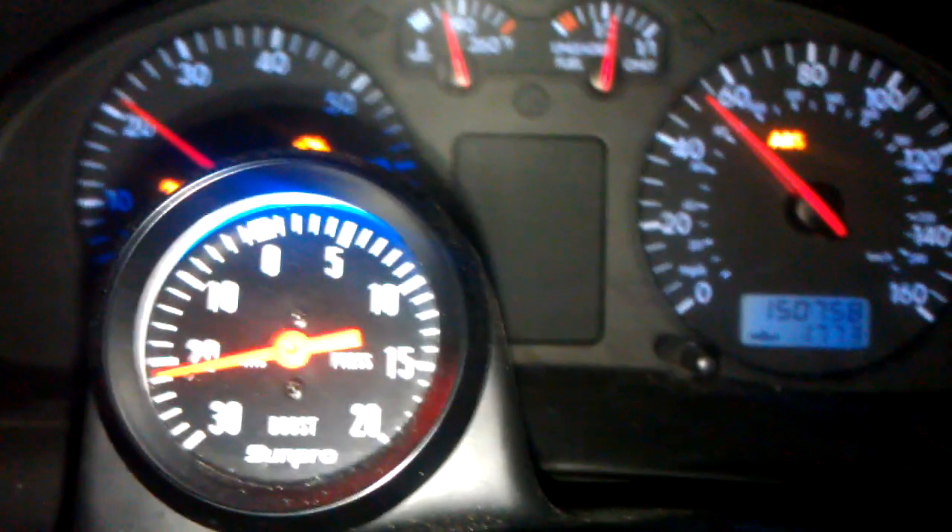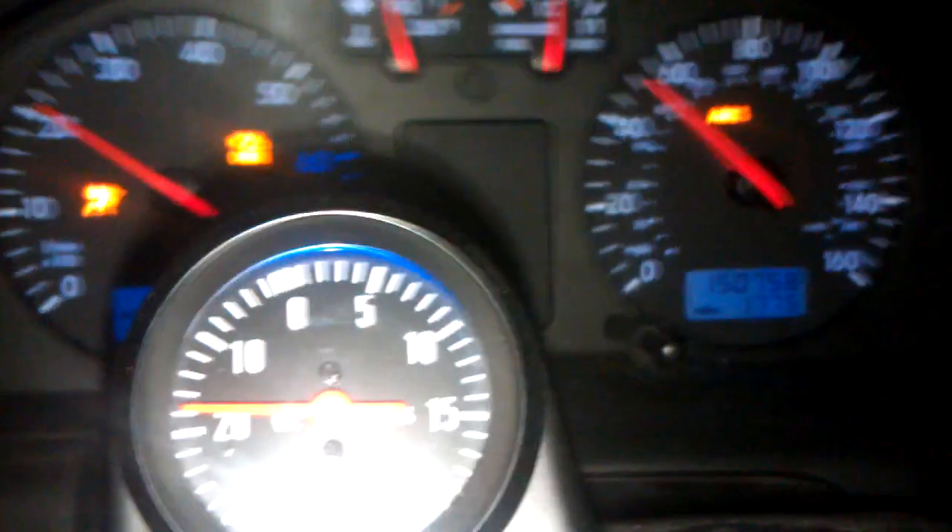I was cruising in 5th gear right now. Just hold on one second, I'm coming up to a red light. Going to second... third... fourth.